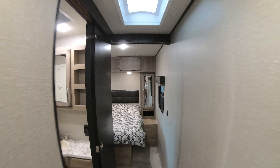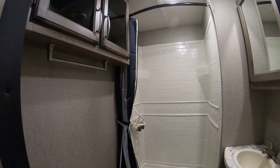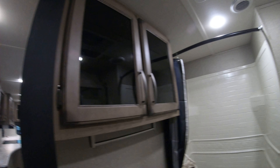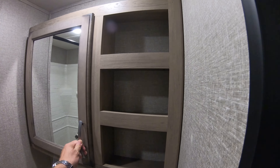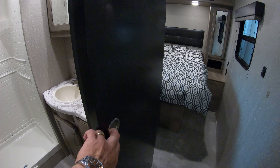Take a walk into the bathroom. There's a nice skylight that lets in some natural light right here in the hallway. Nice big shower. Porcelain toilet — more durable, easier to clean. Some storage, medicine cabinet, a little sink and vanity.